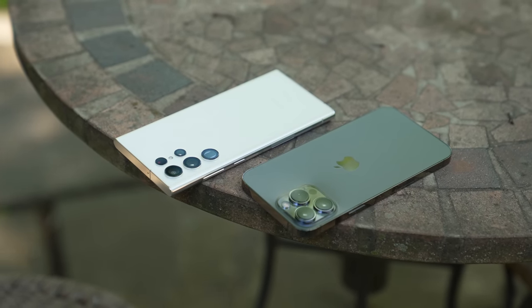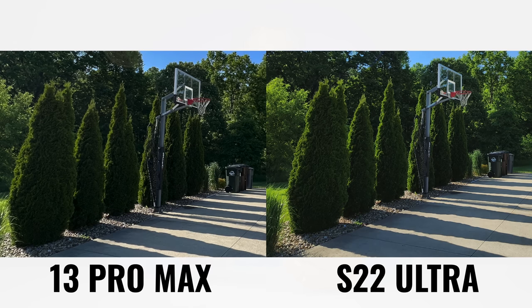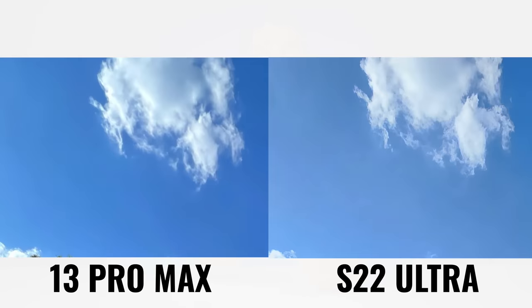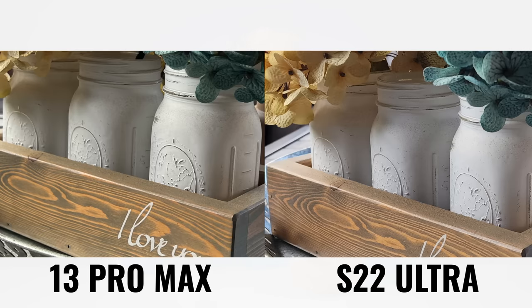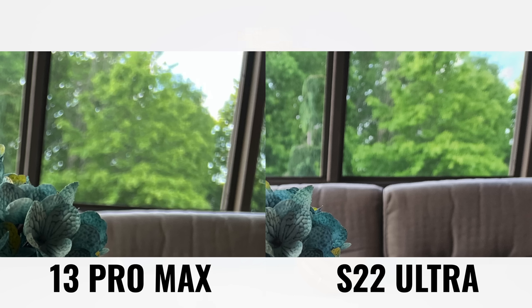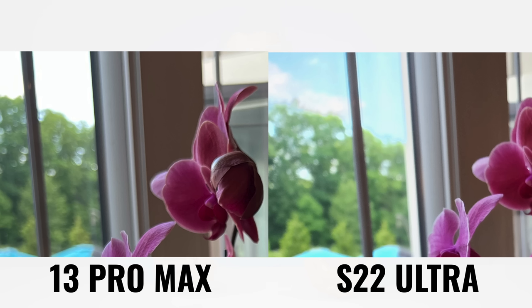When we look at exposure and dynamic range, the S22 Ultra produces a brighter overall image — it brings up shadows and reveals more details, but can wash out some areas and lose contrast. Notice the S22 Ultra is brighter overall: the blue flowers look much brighter, but we lose some detail in the white jar. The Samsung HDR processing is really impressive — looking at the window in the top right, it's completely blown out on the iPhone, but still has good detail on the S22 Ultra.